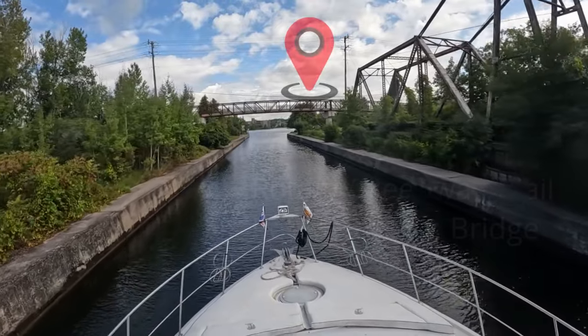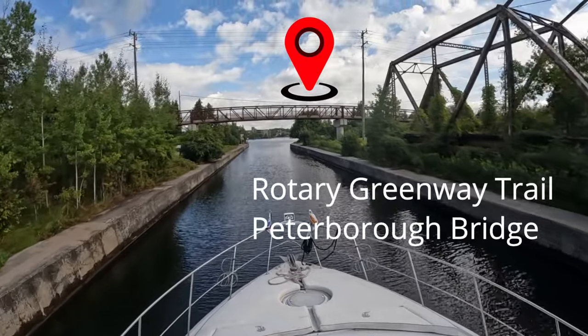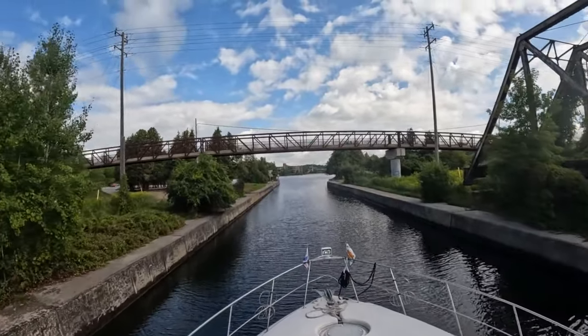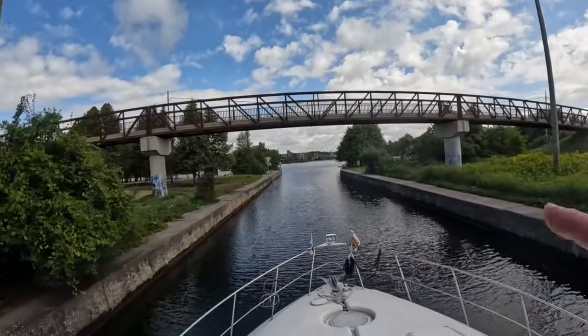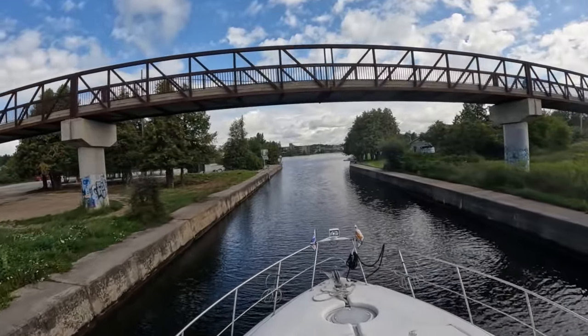Is that a pedestrian bridge? It looks like it's for bicycles. This thing here that has a solar panel — we saw one that was laying down at one of the places we docked. What is that for? Alex, do you know? This metal thing was laying down at one of the docks.